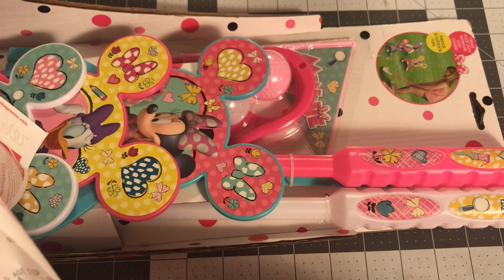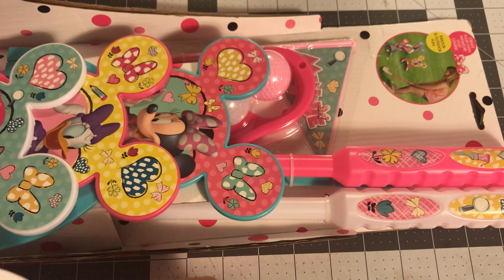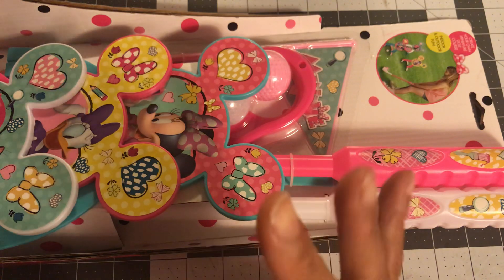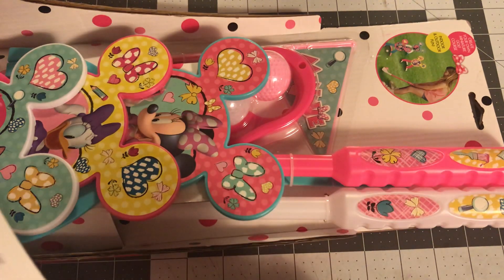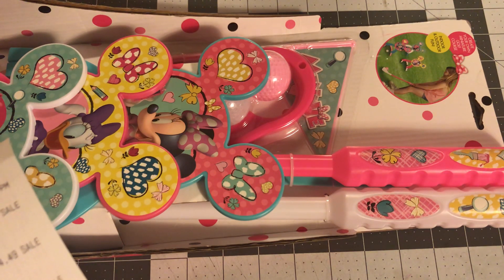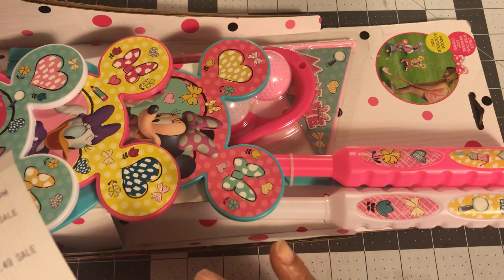Walgreens has all of their summer toys on sale right now. Everything I got was like under $3.50. I did get one hashtag game for $4.49 — it's a dope game I can use for our Christmas grab bag or Secret Santas at work. And then I got this Disney golf set for $3.99.